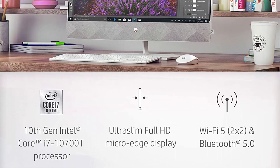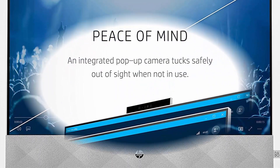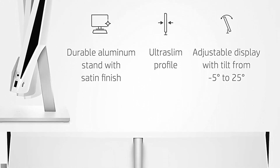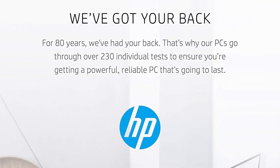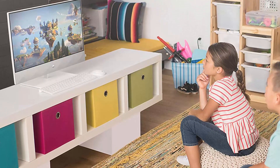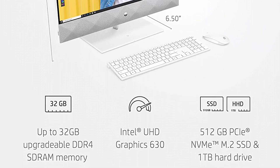Theater-worthy experience — enjoy jaw-dropping detail and incredible sound with audio by B&O and Full HD resolution. Everything you do feels fast and easy with the 10th Generation Intel Core i7-10700T processor with Turbo Boost up to 4.5GHz. Stream all your 4K content and favorite games smoother than ever with Intel UHD Graphics 630. Boot up in seconds with dual storage options up to 512GB SSD and 1TB HDD, plus 16GB of RAM for multitasking. Backed by a 1-year limited hardware warranty.